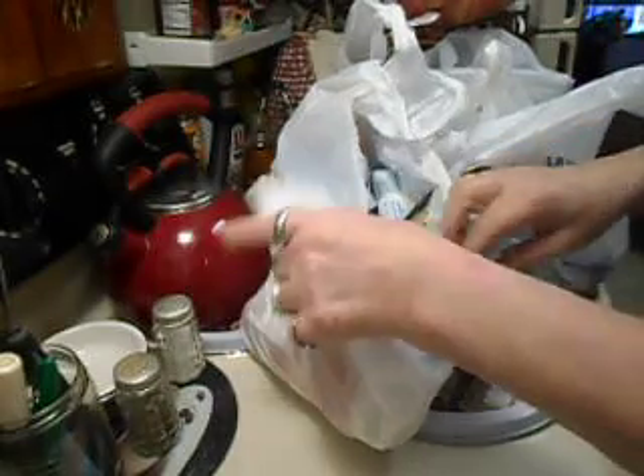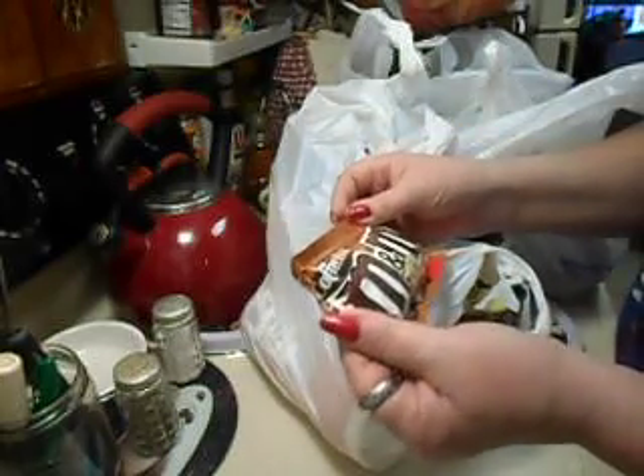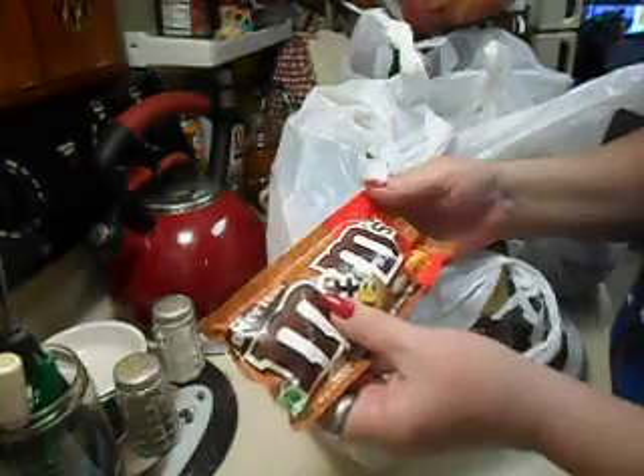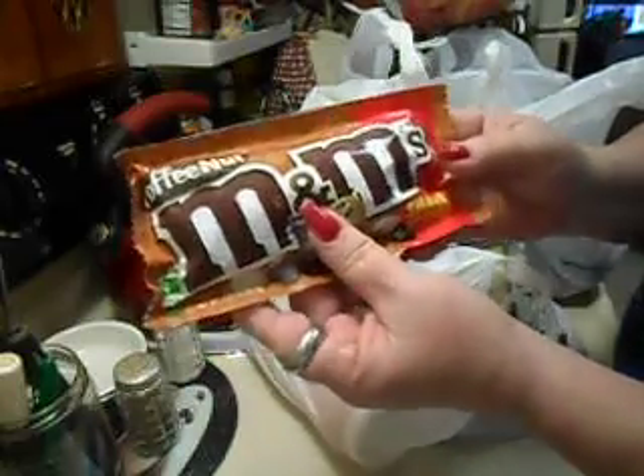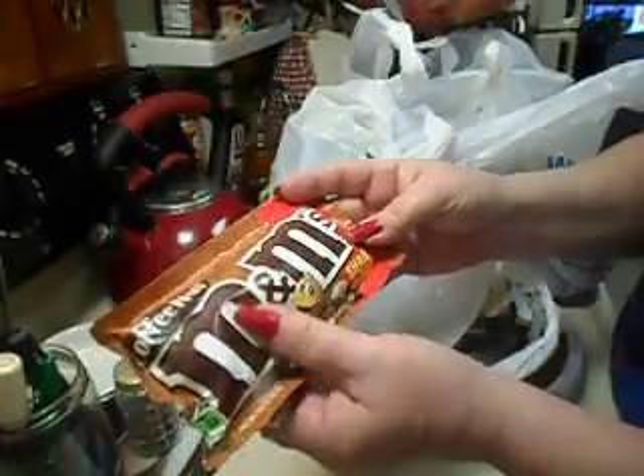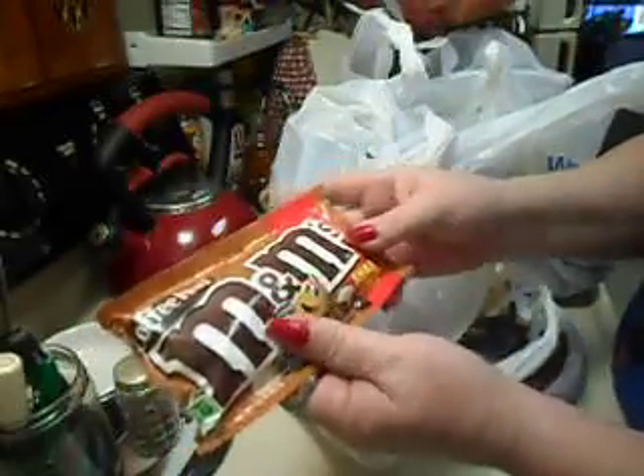I've just been starving for fresh fruit. Then I got this coffee nut — I'm wondering if this is the coffee one on the M&Ms — so I picked up one of those because I wanted to try it.